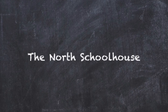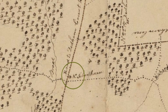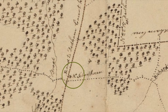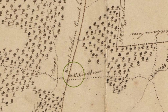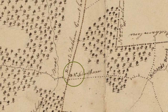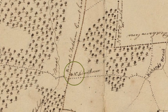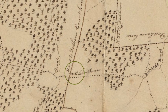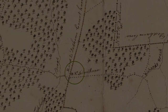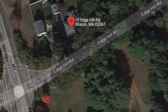The north district schoolhouse was located on the easterly side of what is now called Norwood Street, just north of the present Edge Hill Road. This building stood until March 25th, 1910, when it was burned down in a forest fire that ravaged the section. Advantage was later taken of the stone foundation for the erection of a bungalow on that spot — it is now 10 Edge Hill Road.